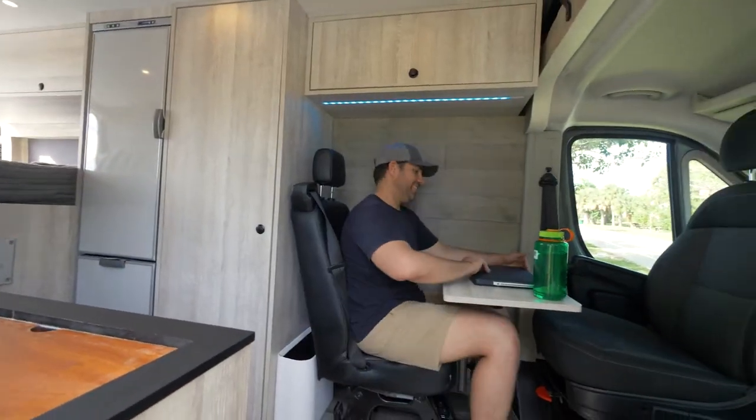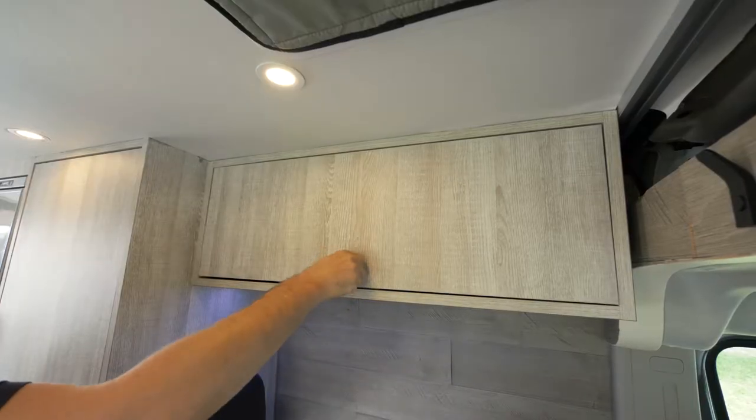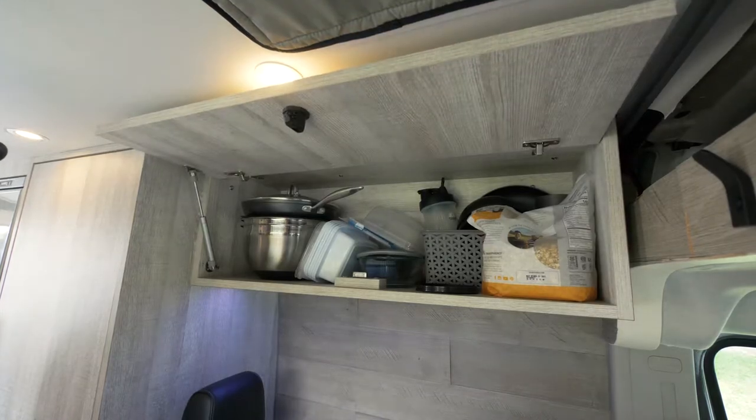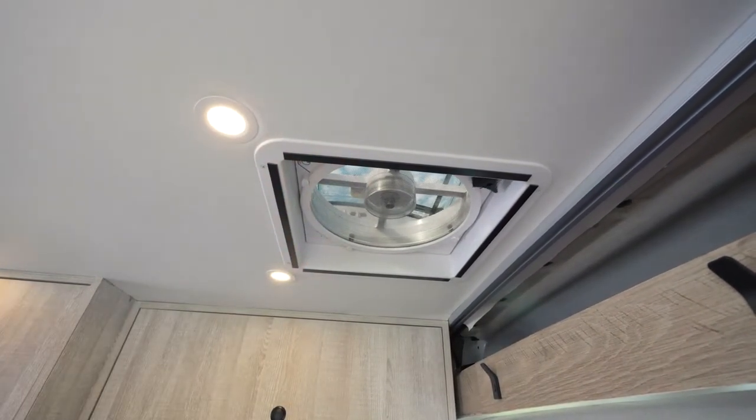I installed this three-point seatbelt seat so I could travel with a child or extra friends. There's so much storage space in this van it's ridiculous. The MaxxFan Deluxe with cover is a necessity — it also has a remote so I can control it from bed.